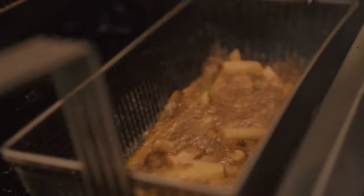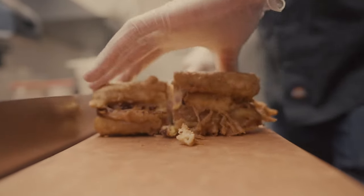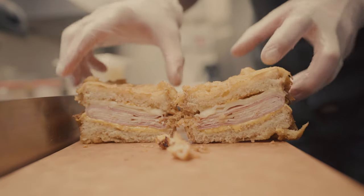When people ask me, hey Matt, this is the first time I'm ever going to Melt, what sandwich should I get? I always say, get the Monte Cristo. It has been on the menu since day one. It is a fan favorite. You're going to love it. See you guys soon. Thanks.